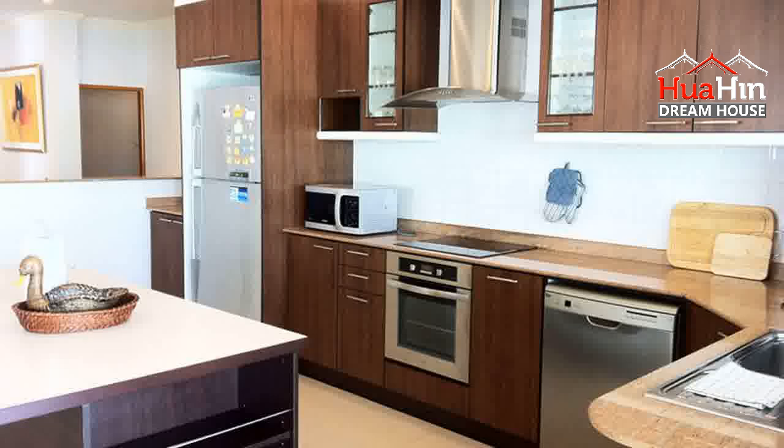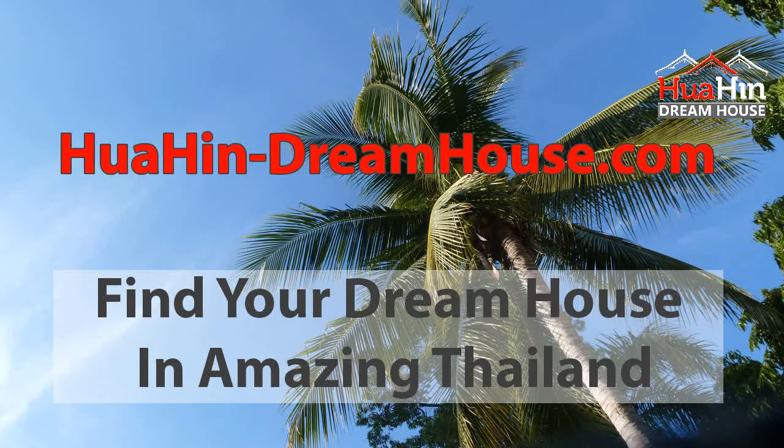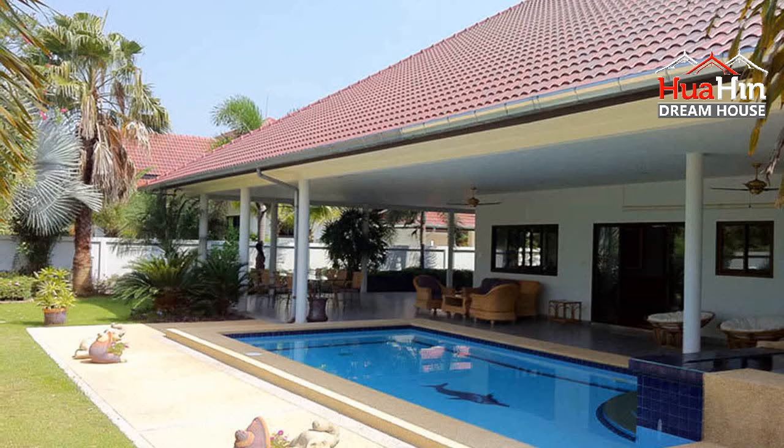Interior design focuses on space and bringing the outdoors indoors. Friendly, well-heeled neighbors, excellent security, and fast internet. Too many extras to list — viewing is a must and highly recommended.